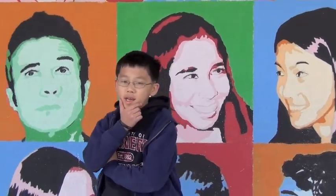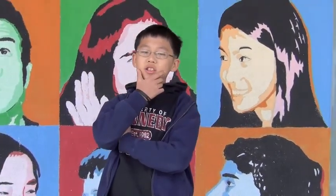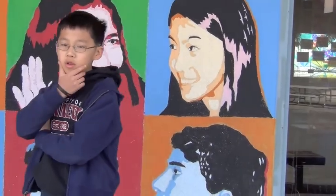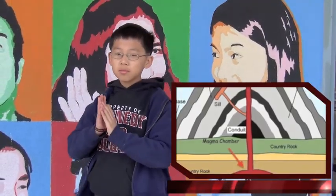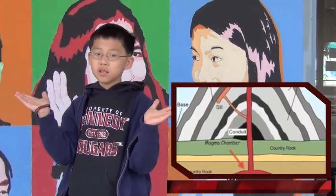Excuse me, sir. Back to what I was saying — how does it do this? Well, let's find out. Studies show that when volcanoes explode, the lava that comes out was originally magma. The magma leaves the magma chamber, comes up the conduit, and it may create a sill.